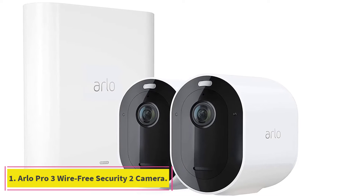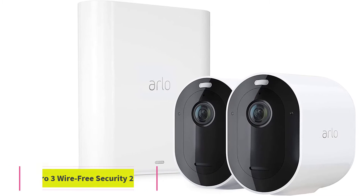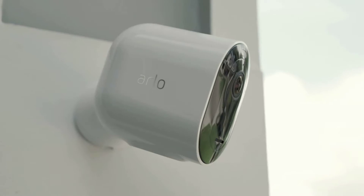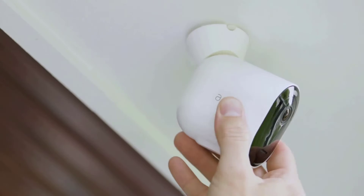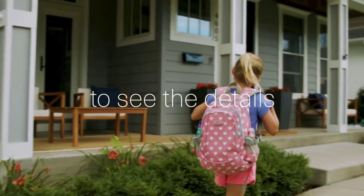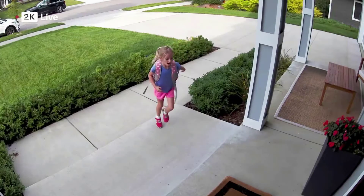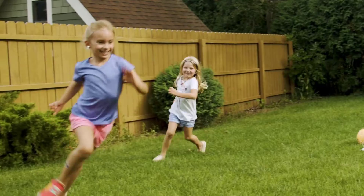Starting at number 1, the Arlo Pro 3 Wirefree Security 2 Camera. Arlo Pro 3 is a great piece of security technology to own. You can set it up inside or outside — it is resistant to wind, rain, and any other natural phenomena. They have a modern and sleek design with a crisp white covering and an oval shape, and are 100% wireless, allowing you to set up the angles you want around your home or office.